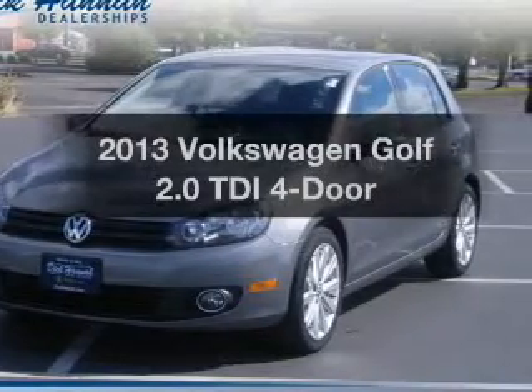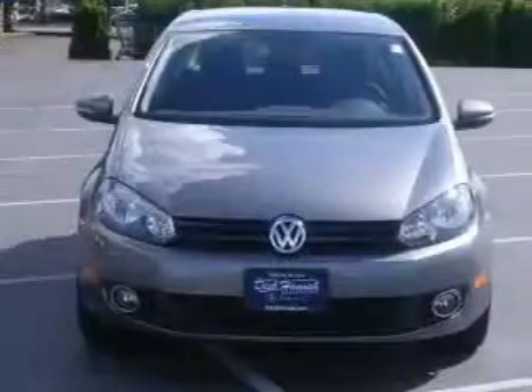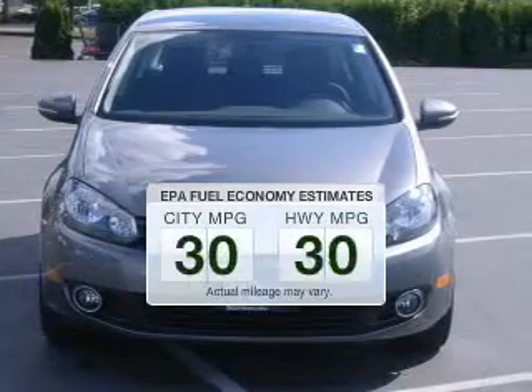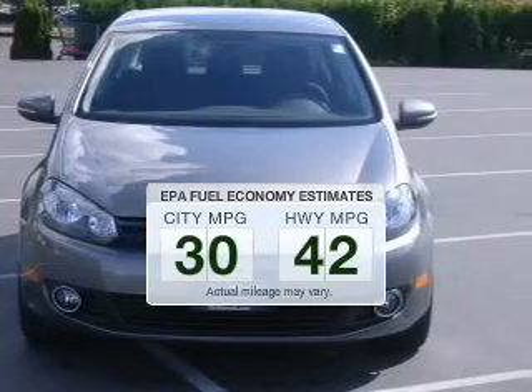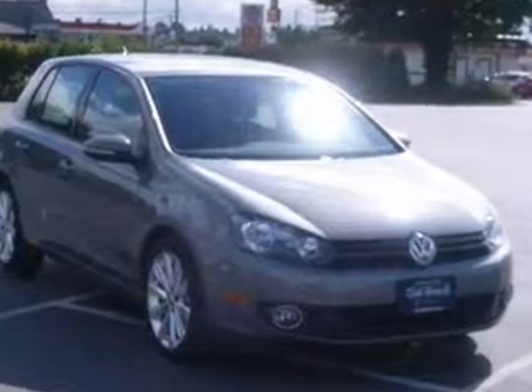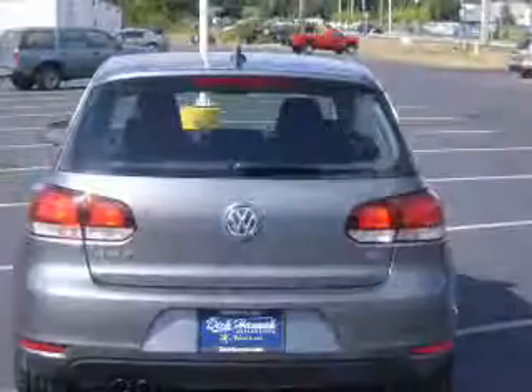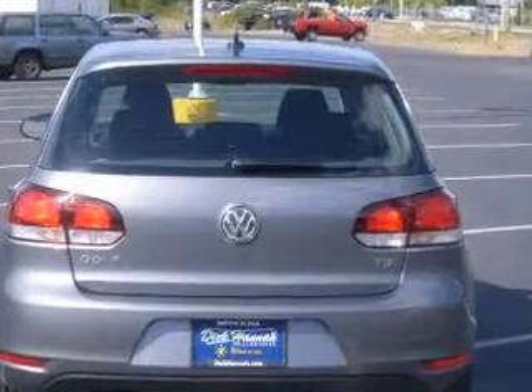Get noticed in this 2013 Volkswagen Golf. This is the set of wheels you've been looking for. Low emissions and the good fuel economy offered in this vehicle are important to you and the environment. The powertrain includes front wheel drive with an efficient four-cylinder engine connected to a smooth-shifting six-speed automatic transmission.